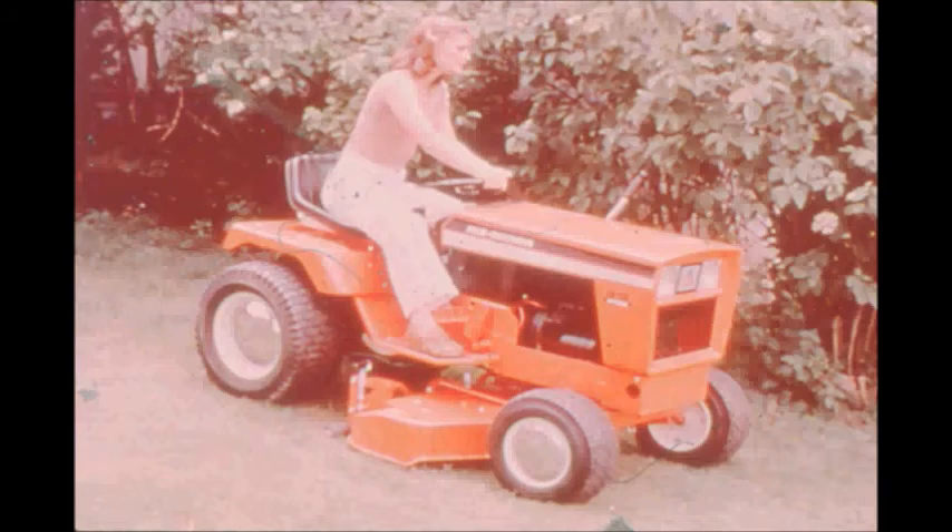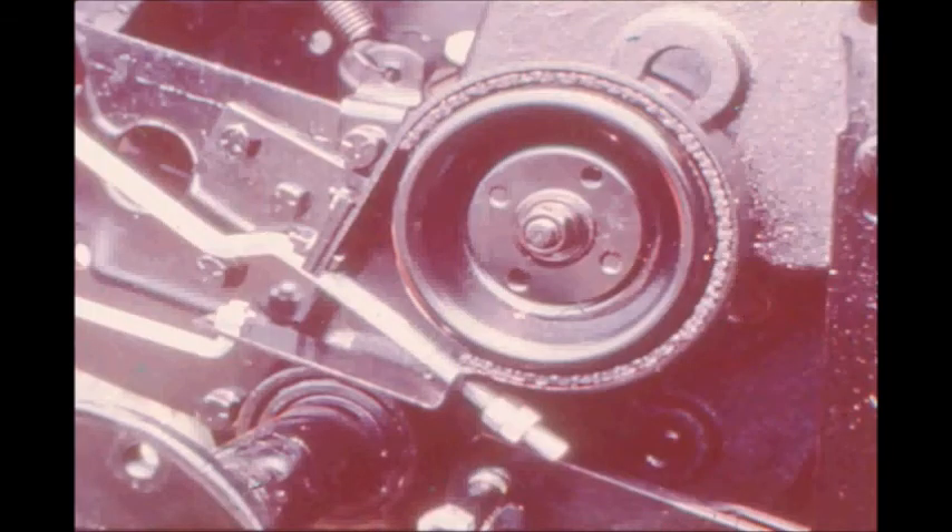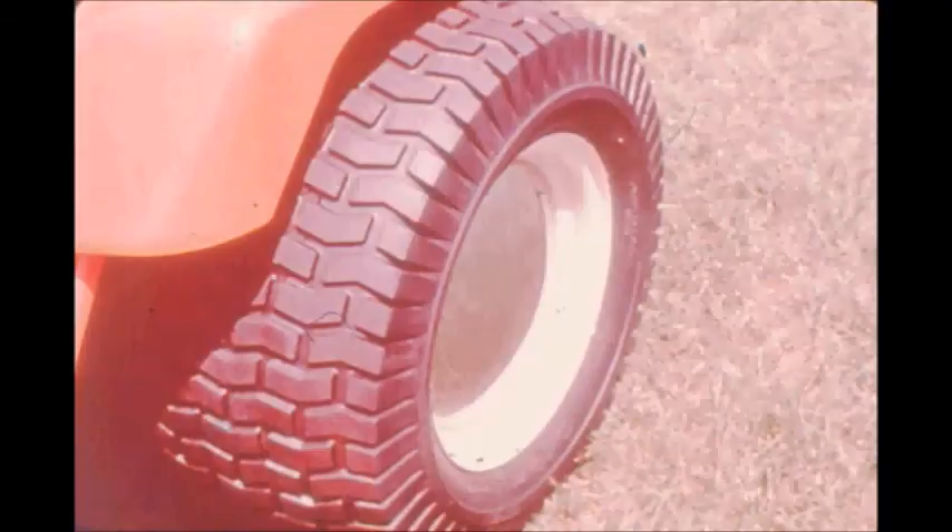Center and rear-mounted PTO equipment are driven from the bevel gearbox. Front-mounted PTO attachments are driven from the engine crankshaft. The drum and band-type brake, mounted directly to a transmission shaft, assures safe, smooth stops. Wide rear tires reduce skidding and scarring on tight turns.